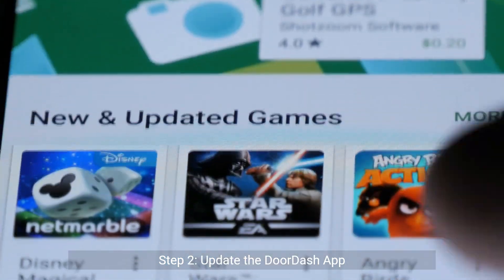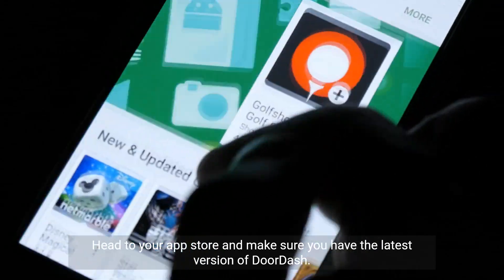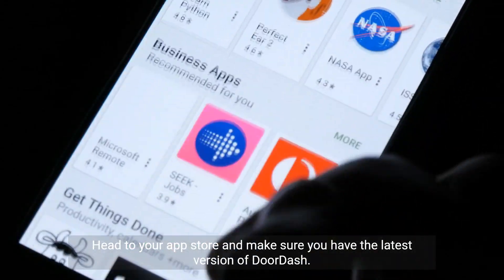Step two: update the DoorDash app. An outdated app may not function properly. Head to your app store and make sure you have the latest version of DoorDash.